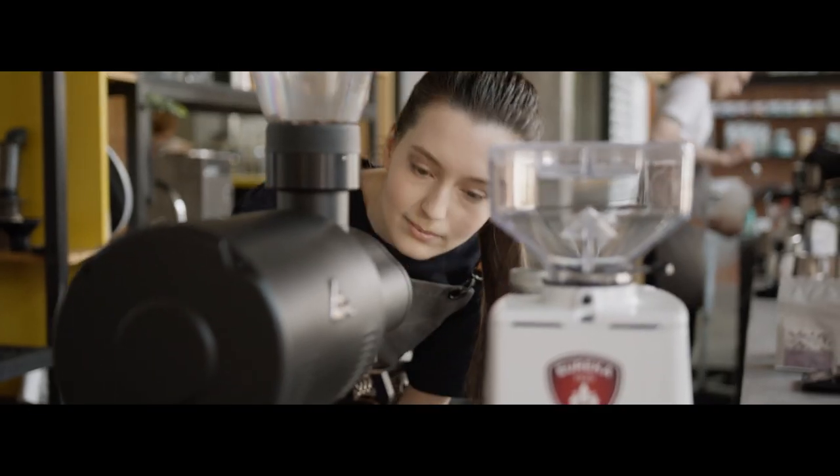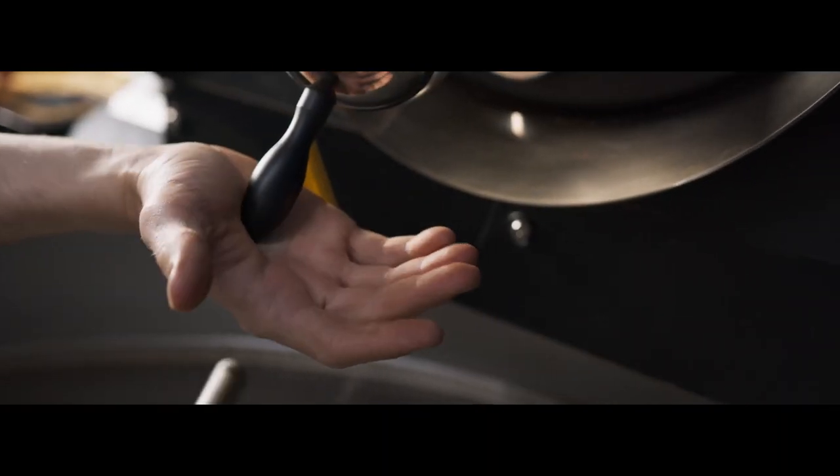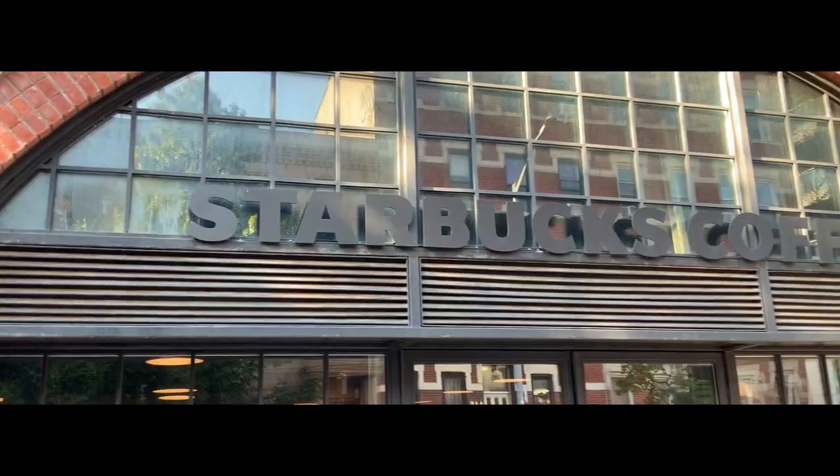Finding the ideal type of coffee for you might be challenging because there are so many different kinds available. Continue watching this video to learn about the different options you might be faced with the next time you visit a local coffee shop or Starbucks.